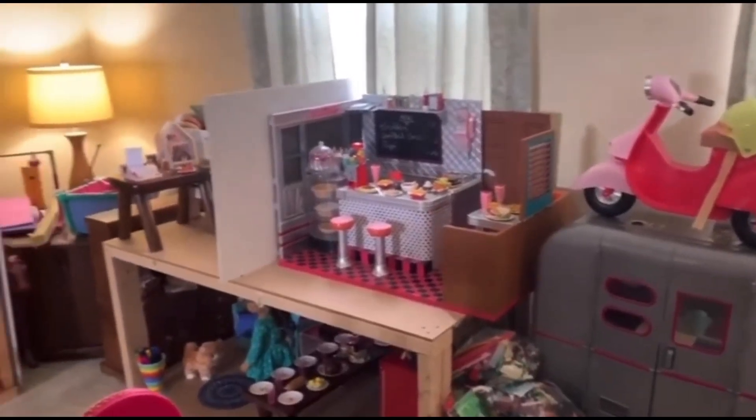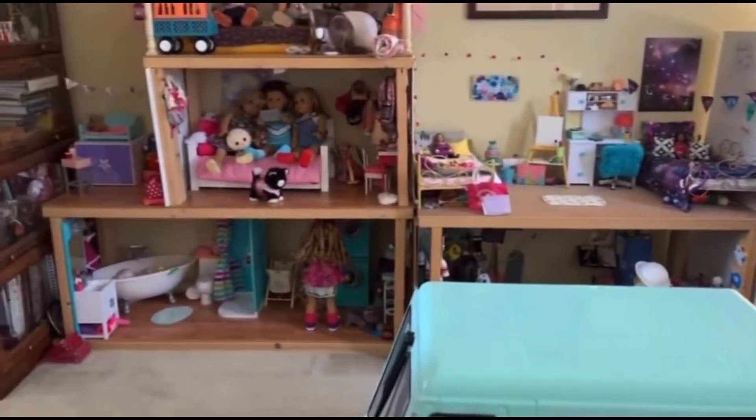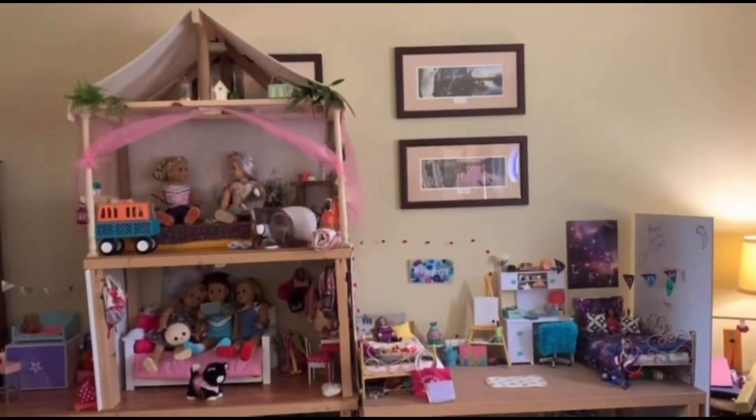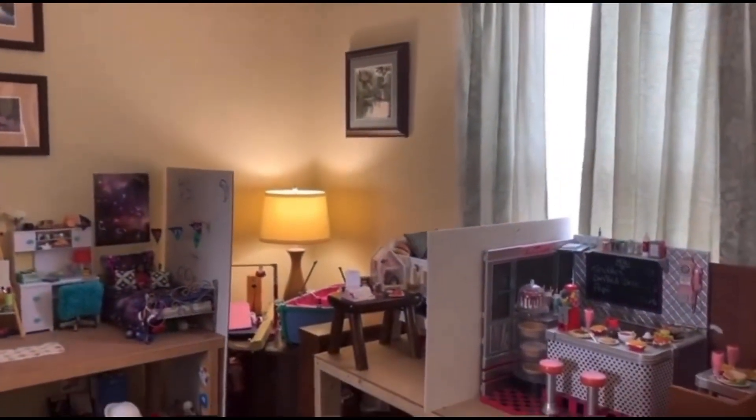So to start off, I guess I'll basically — it's my cat. She's scaring me. Oh gosh, that's not going in.